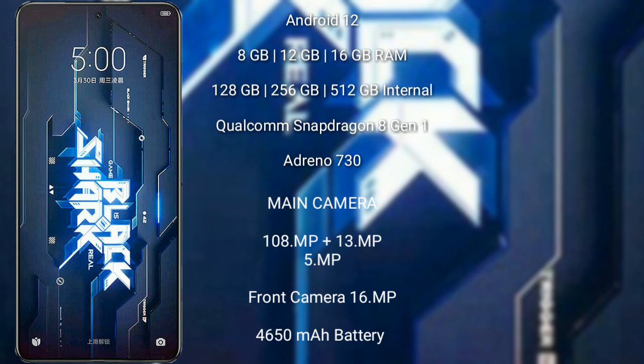Xiaomi Black Shark 5 Pro features a triple rear camera setup of 108MP plus 13MP plus 5MP, and a 16MP front camera. It has a 4650mAh battery with 120W fast charging support.